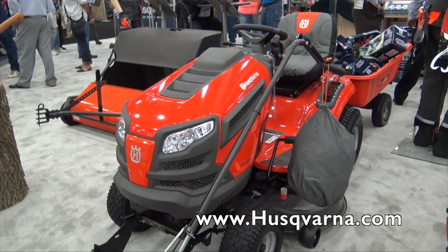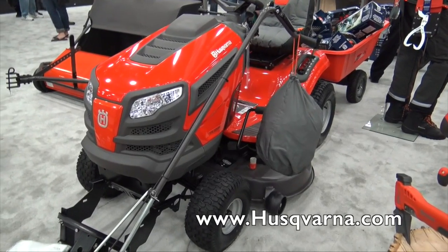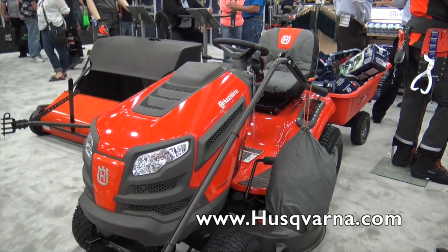That is awesome. If people would like to find out more information about the fast track riding lawnmowers, where can they go? Go to husqvarna.com or to your local dealership. That sounds great. We are at GIE 2015.